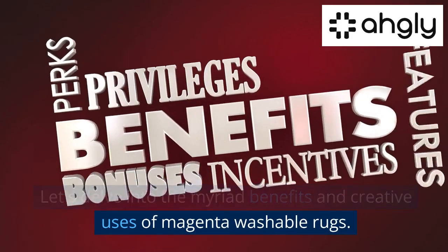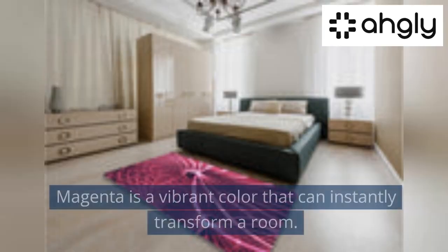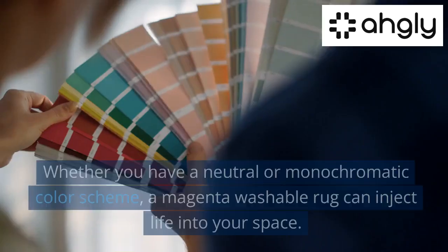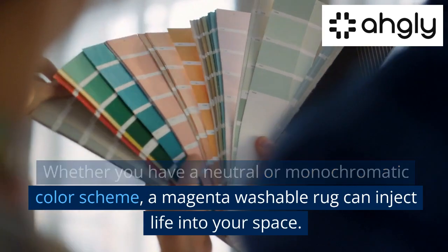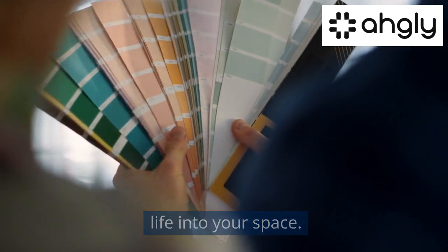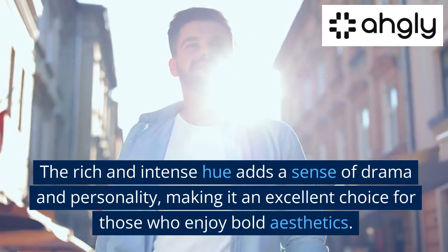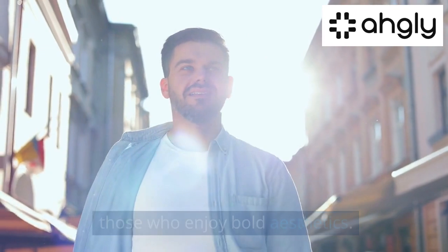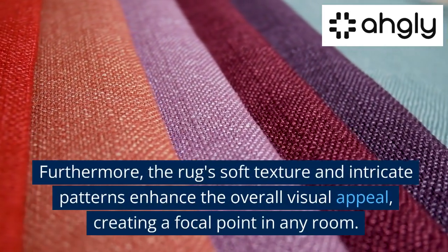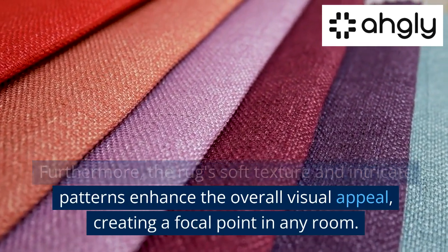A splash of color and style: magenta is a vibrant color that can instantly transform a room. Whether you have a neutral or monochromatic color scheme, a magenta washable rug can inject life into your space. The rich and intense hue adds a sense of drama and personality, making it an excellent choice for those who enjoy bold aesthetics. The rug's soft texture and intricate patterns further enhance the overall visual appeal.